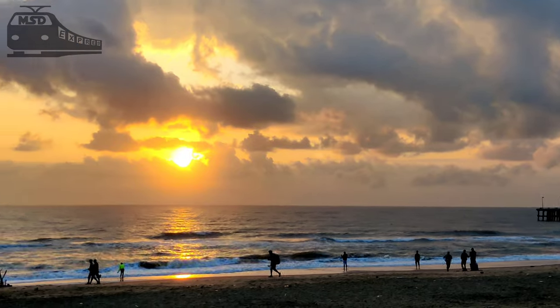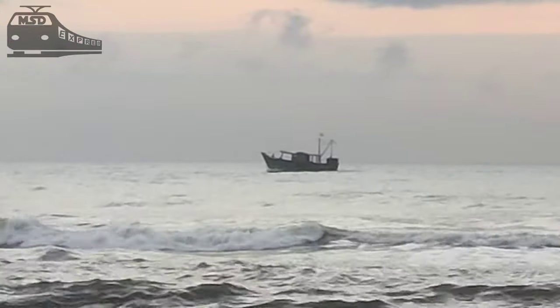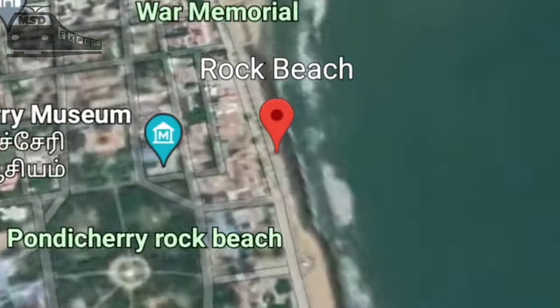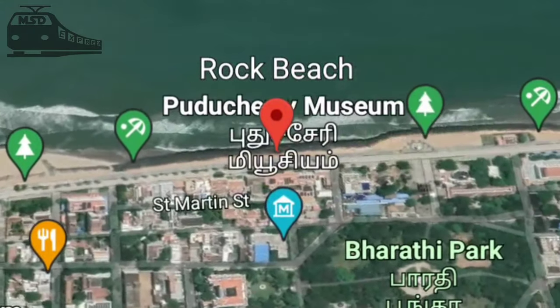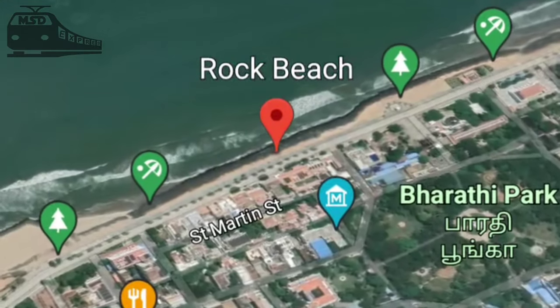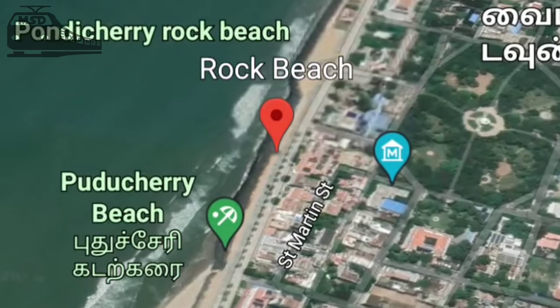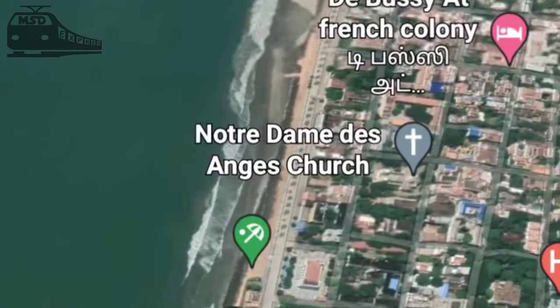There are many tourist places in Pondicherry, but this beach occupies a place of eminence among the tourists. Hello everyone, I am here to take you to one of the popular and most frequently visited beaches by tourists — Rock Beach, otherwise known as Promenade Beach. It is located in the heart of Pondicherry's White Town, otherwise known as French Town, facing the beautiful Bay of Bengal.